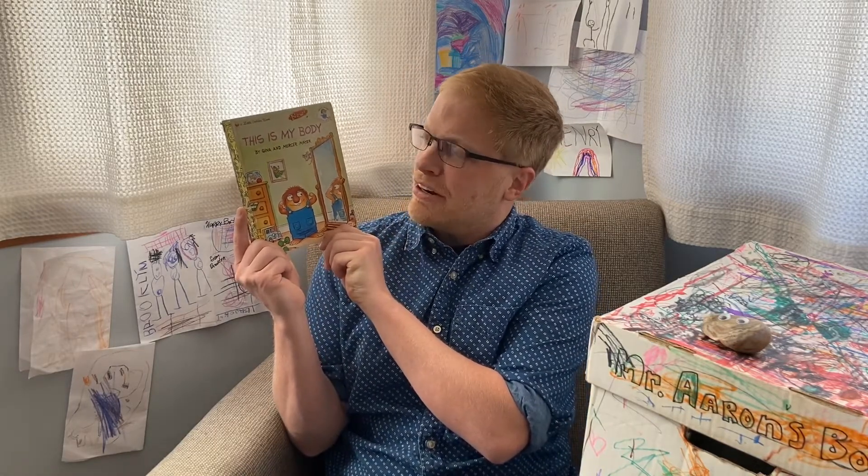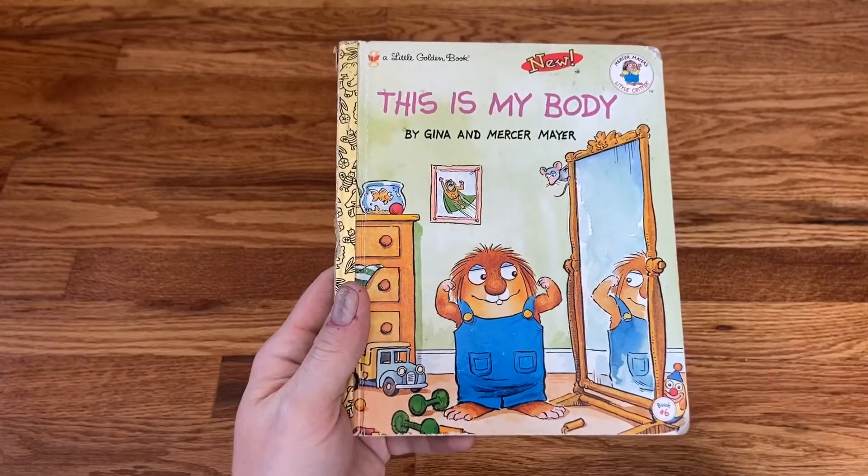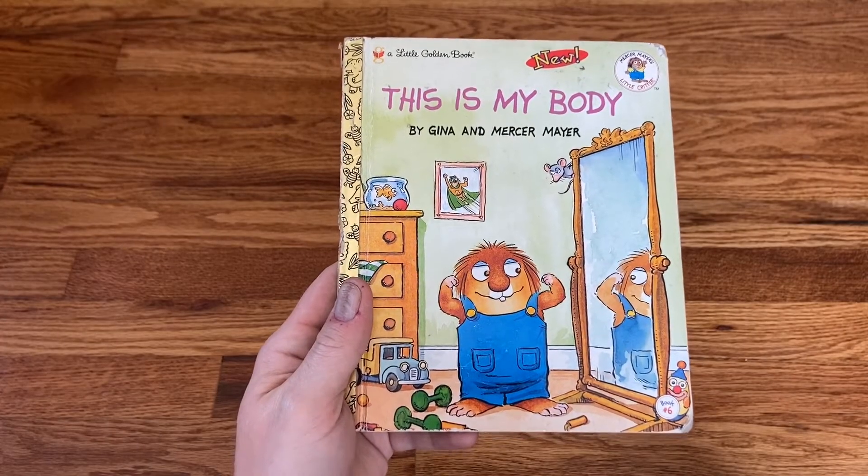Hi friends, it's Mr. N live from his house and today we're going to be reading This is My Body by Gina and Mercer Mayer, a little critter book.